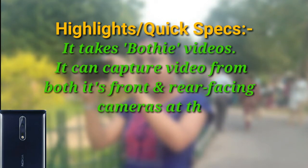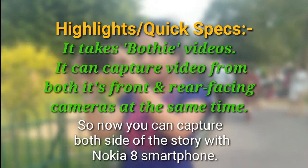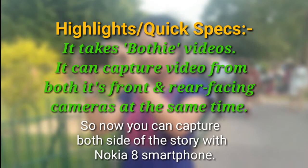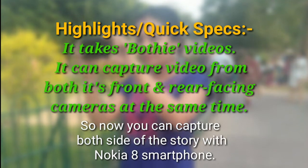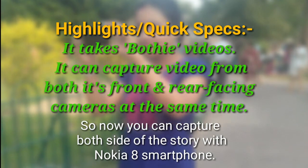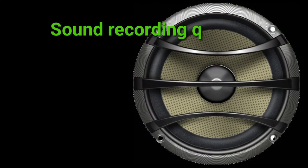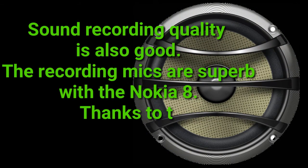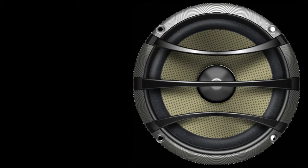It is a 4G VoLTE smartphone. The main highlight of this phone is the 'bothie' feature — you can capture both sides of the story with Nokia 8, as it can capture video from both its front and rear-facing cameras at the same time. Sound recording quality is also good, thanks to the use of OZO audio.